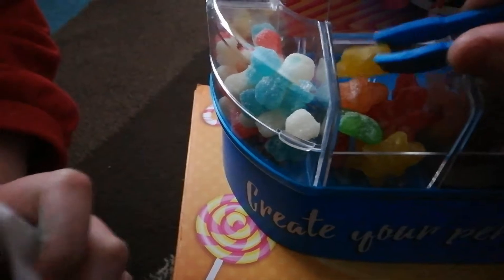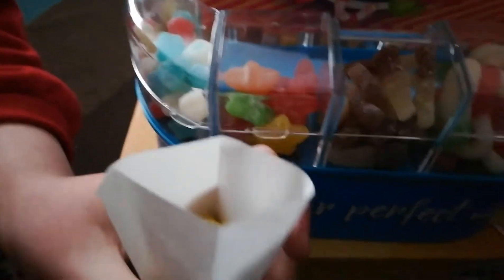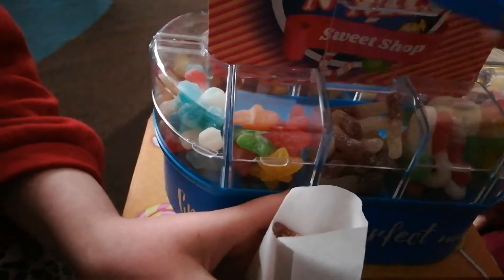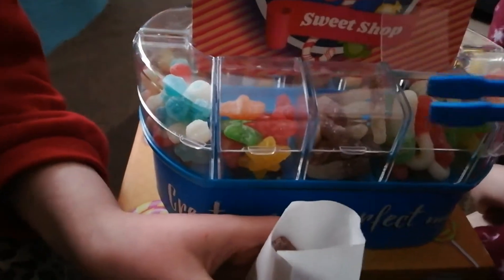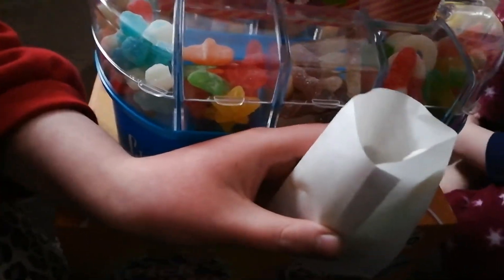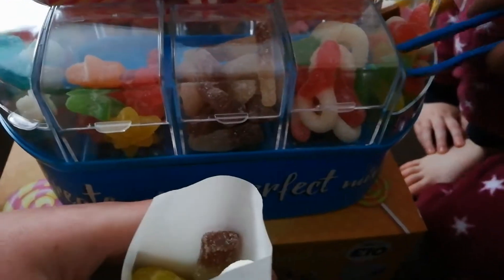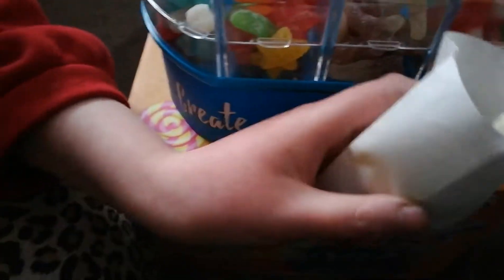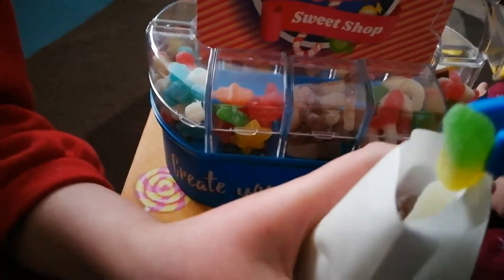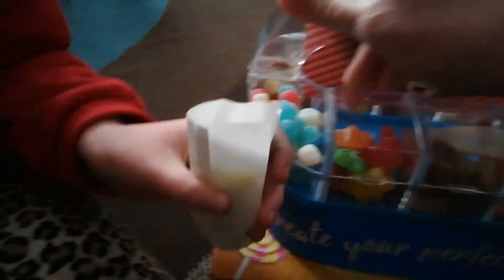Tell us what your favorite sweet is and we could post some to you! They all look so delicious. I'm dreaming about a world of candy! We'll find a delicious emoji and put it on our video. The bag's a bit of a boomerang shape — it's trying to film and pour at the same time!